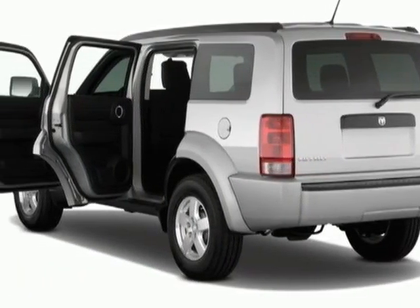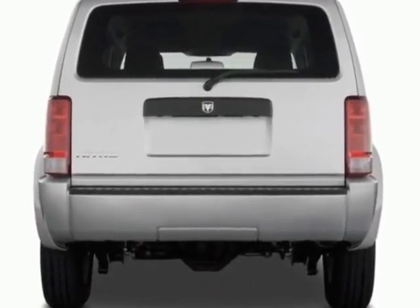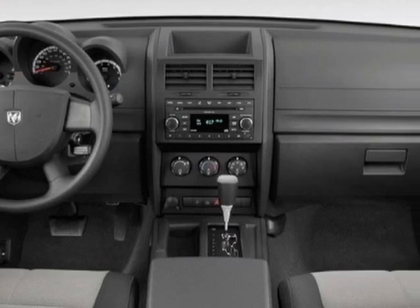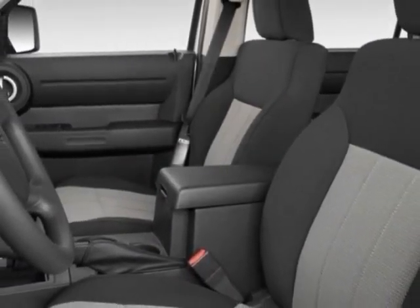This Nitro boasts a 3.7 liter engine and has a 4-speed automatic transmission. Additional options for this vehicle include power locks, tinted windows, passenger airbag, and heated mirrors.